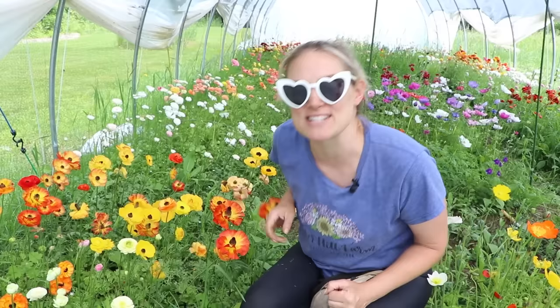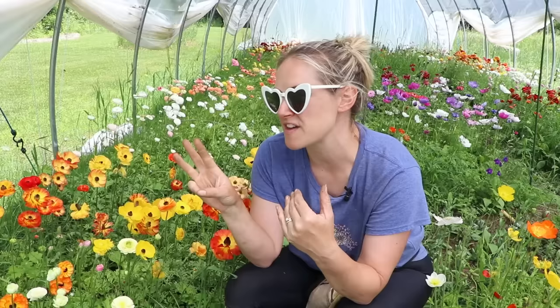Dave's course is what I took to take my business to the next level. He talks about ranunculus, lilies, tulips, and the profitable flowers you can grow for your farm. There were three things that were my favorite parts of the course.